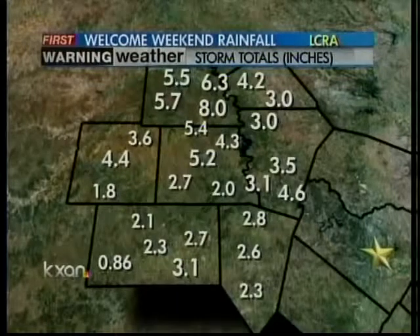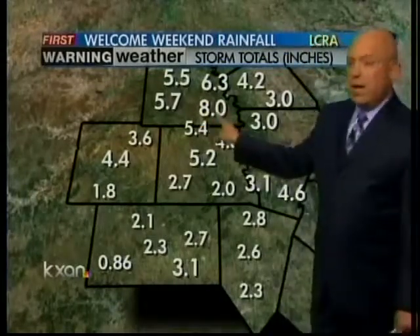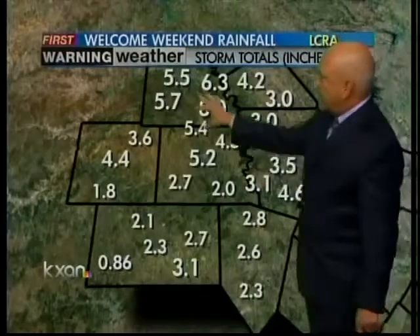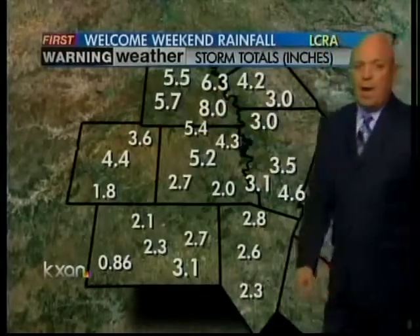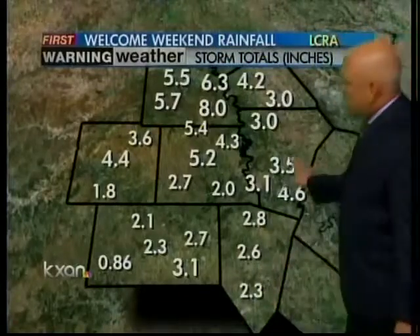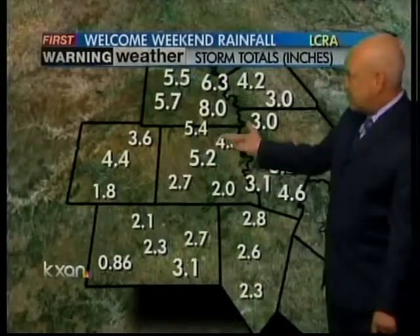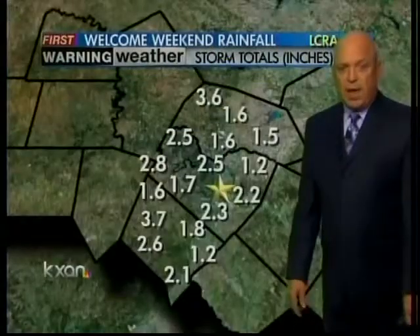In the hill country, we saw as much as eight inches of rain. That was a very isolated area, but it was eight inches in a rain gauge in southeastern San Saba County. That water is flowing down into Lake Buchanan — Lake Buchanan's up about a foot. Lake Travis is also up about a foot. General rainfall totals in the hill country were pretty impressive: two and a half to three and a half, as much as five and a half inches just north of Llano.